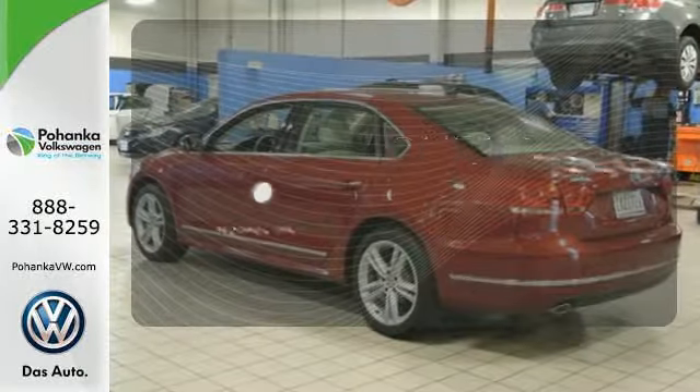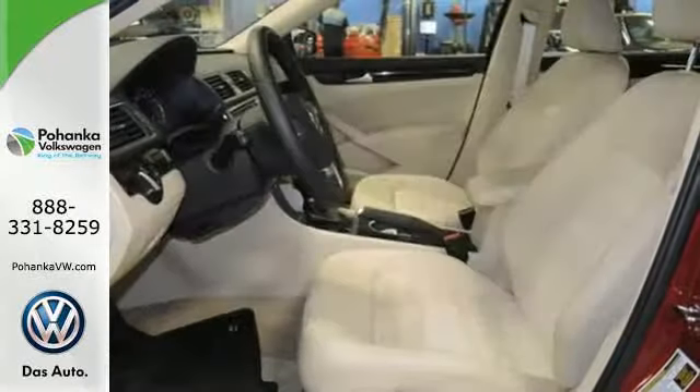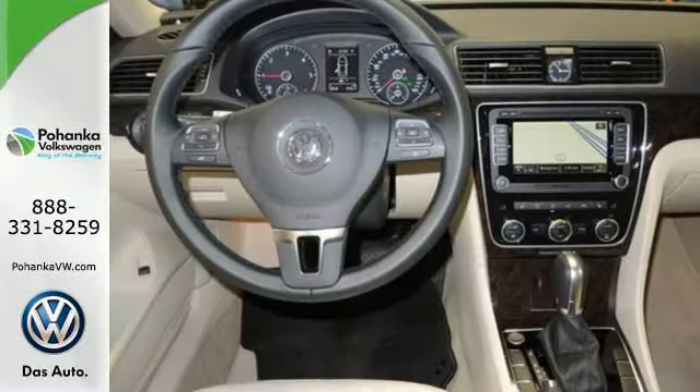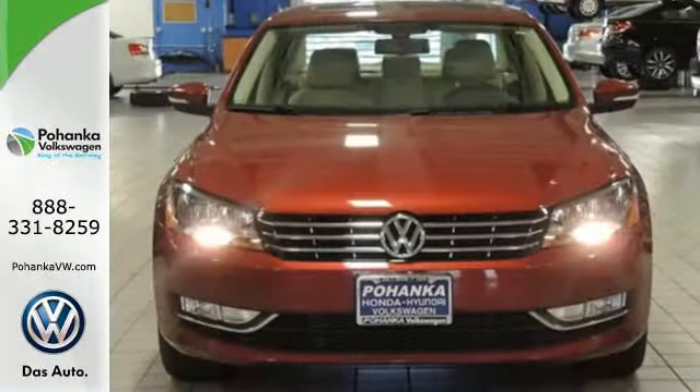With Homelink, one touch makes your arrival as welcoming as if you'd never left. This Passat offers the luxury and performance of more expensive European midsize cars, but at an affordable price.